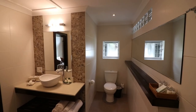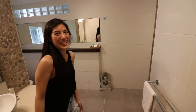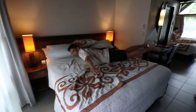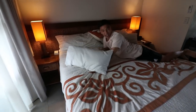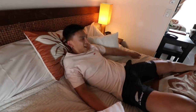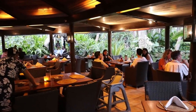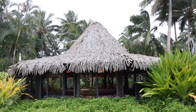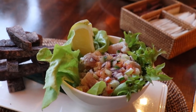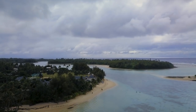The bed feels ridiculously soft — like being on a marshmallow, literally just sinking in. The restaurant at Pacific Resort also has some delicious Cook Island food, especially the Ike Mata if you go there. And most importantly, the resort is right next to Muri Lagoon, which is absolutely paradise.